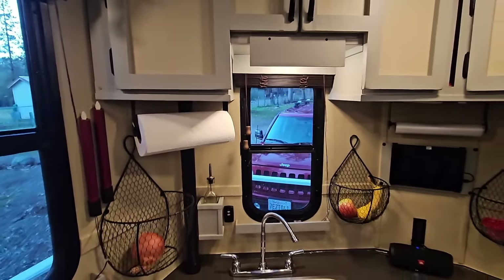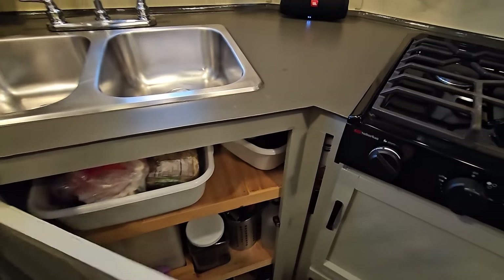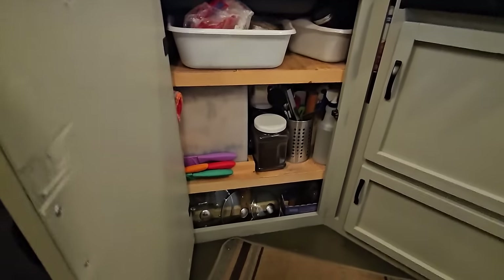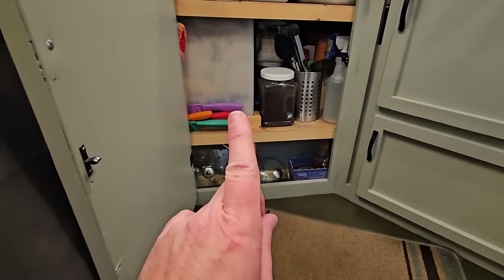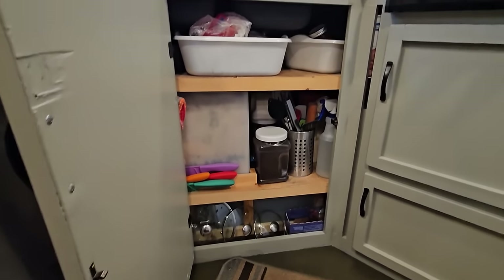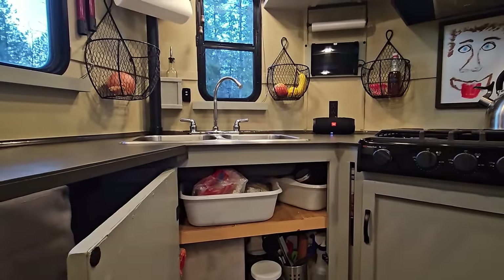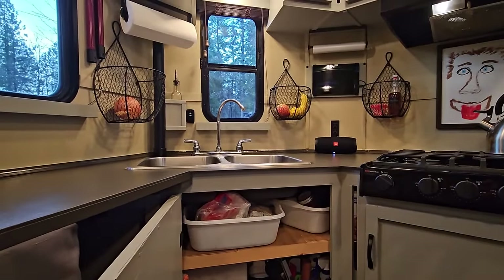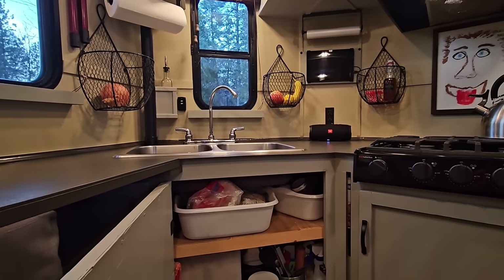That's the gray water tank for the kitchen. In a video that's coming up, I'm going to explain exactly how this gravity water system works and how my kitchen gray water tank actually flushes out my black tank.